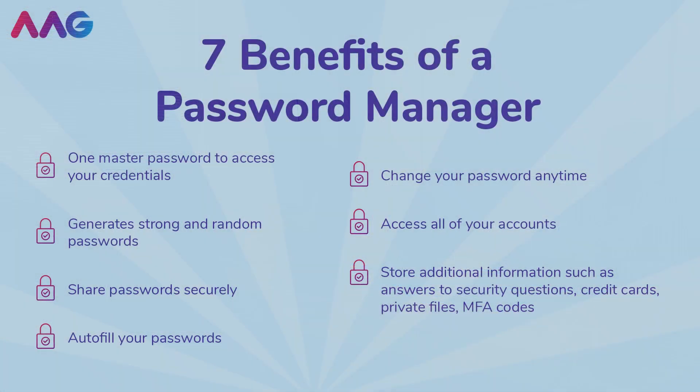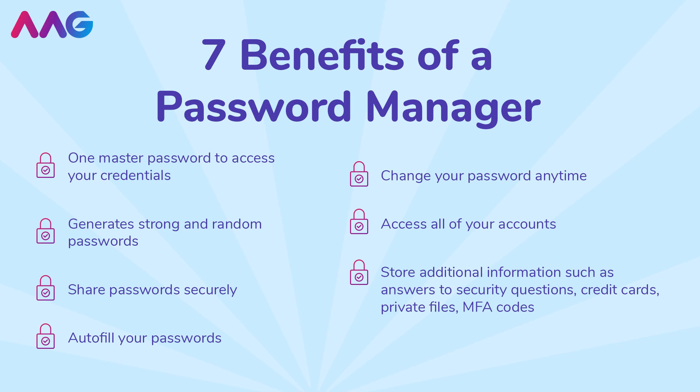You're most welcome guys. Please remember to use a strong password for your one master password.